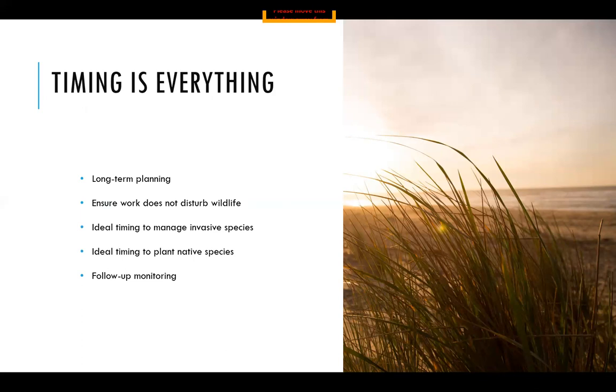Timing is everything, and restoration work often takes many years to complete, so it's really important to create a long-term plan. Consider whether there are any wildlife using the area and when — if you're doing a beach restoration, be aware of the timing for shorebird nesting, for example. If you're identifying invasive species that need removing, research the best timing for removal. For example, when removing Phragmites, it's best to do this before the seeds have matured in mid-summer. The same goes for planting native species — look at the different types of plants you want to include and the best timing to ensure the highest survival rate.